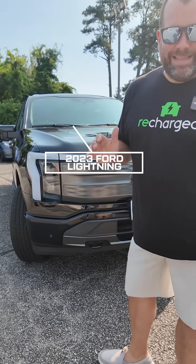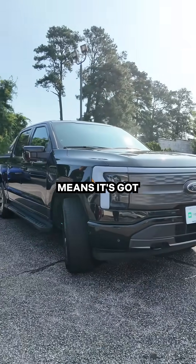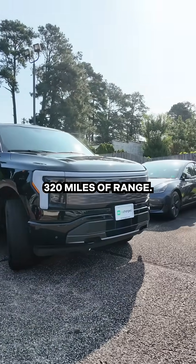This is a 2023 Ford Lightning. This is the extended range — it's got the bigger battery pack on it, which means it's got 320 miles of range.